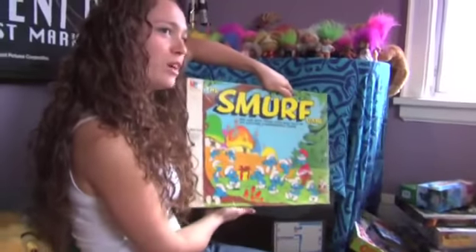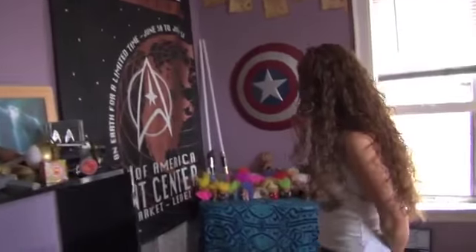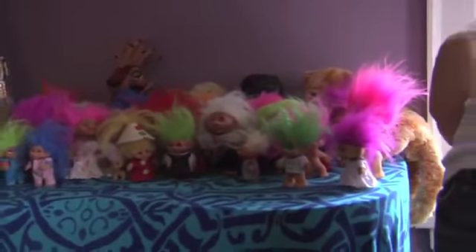This is a fun 3D Smurf game for kids I picked up at a rummage sale. That's fun. And the troll collection — I don't know how many of you 80s kids are out there, but you should recognize the trolls.